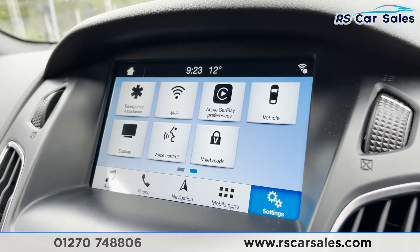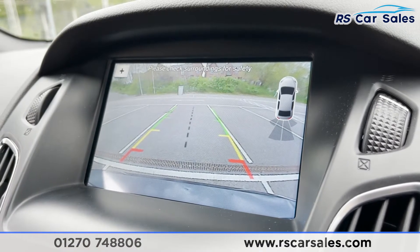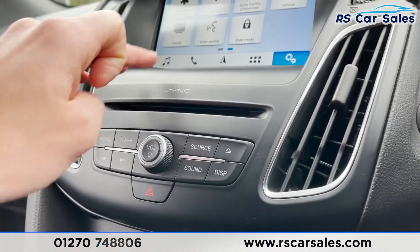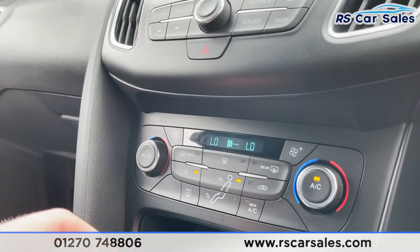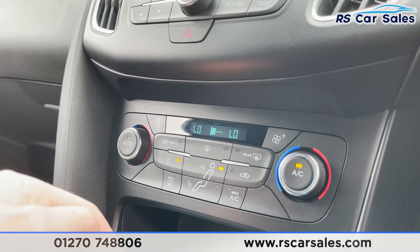Putting the vehicle into reverse, you'll see we do have our reversing camera and the visual display of our rear sensors. Moving down, we've got stereo controls — you can either use the infotainment screen or the physical controls, you've got the choice.